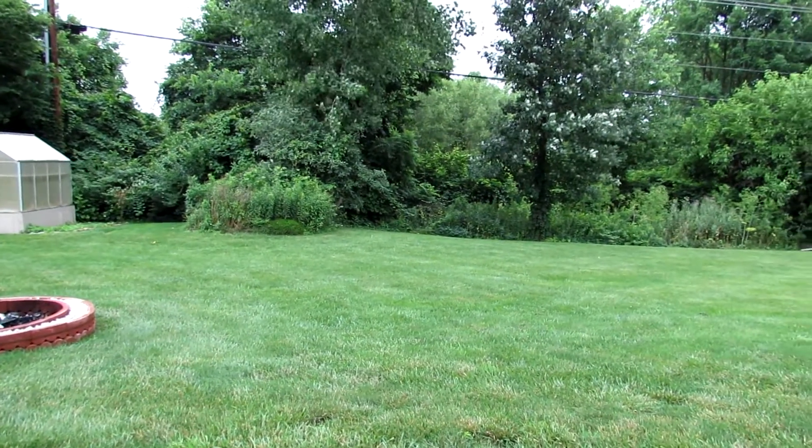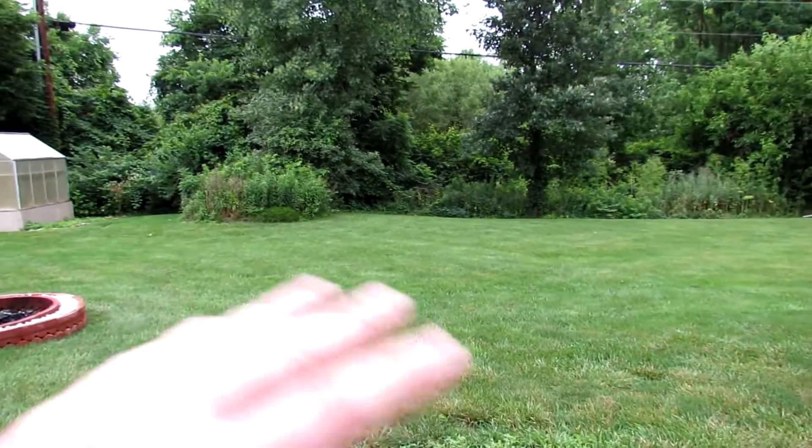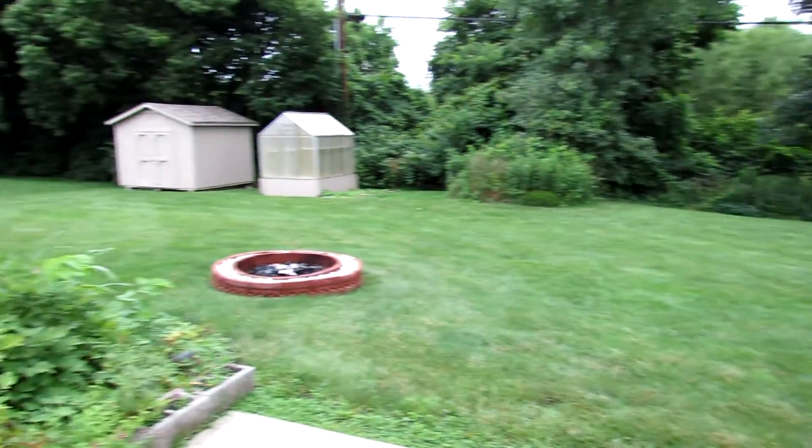There are tulips and rose bushes in here, so in the spring you're going to see those bloom very nicely.